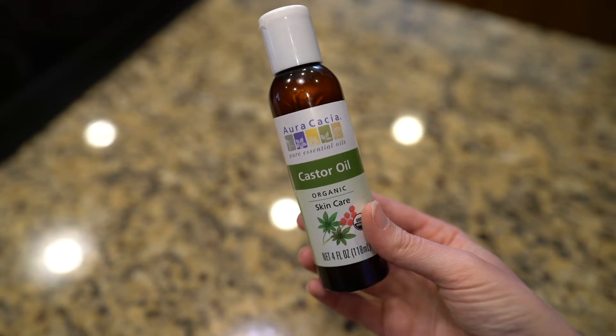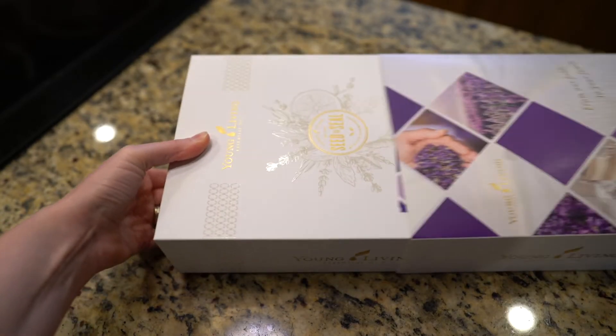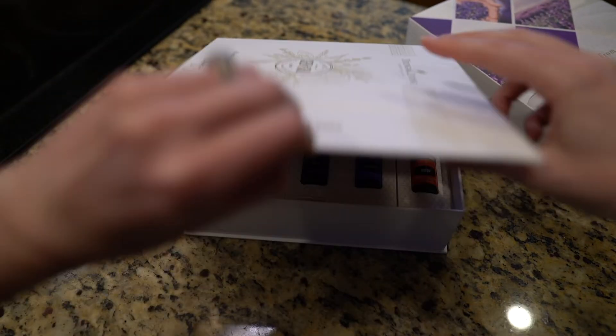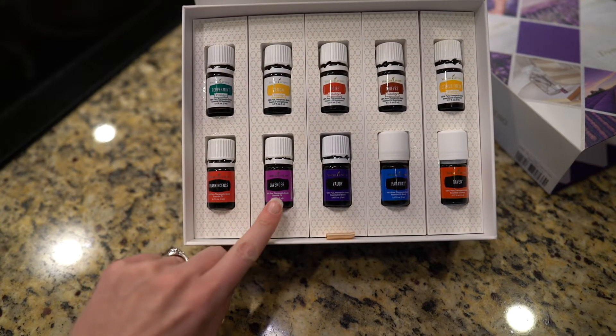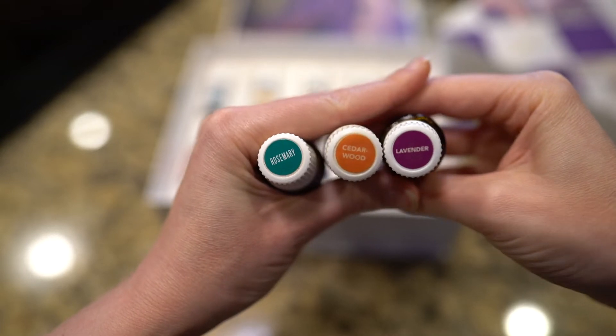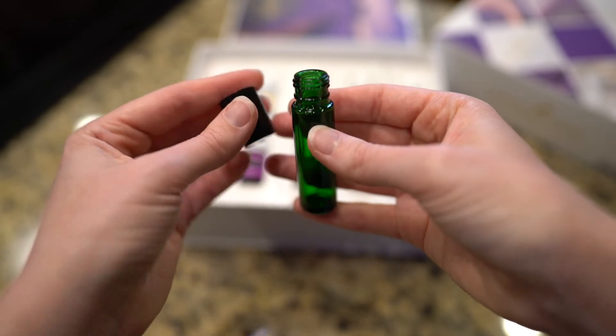I get the castor oil from Whole Foods — I like organic castor oil. Then if you have your beginners box of oils, pull that out and grab the lavender. Lavender is so nourishing for the skin and great for hair growth. If you have more than just the beginners box, grab your rosemary essential oil as well as your cedarwood essential oil. These three are my trifecta for hair growth — they work so well.